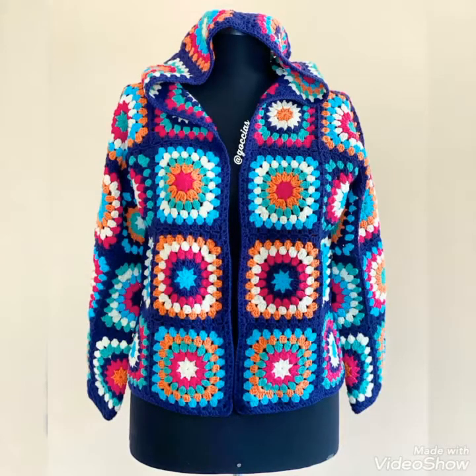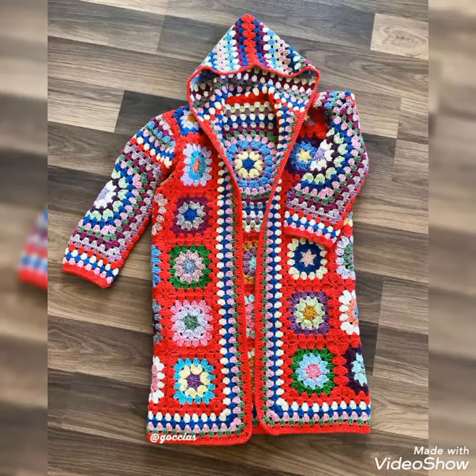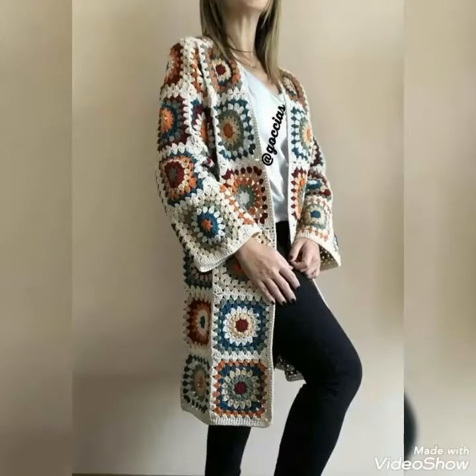I hope you will try these beautiful and stylish crochet granny square pattern cardigans — you will look extremely gorgeous and stylish wearing them. You can wear these cardigans for formal events and for casual wear as well.